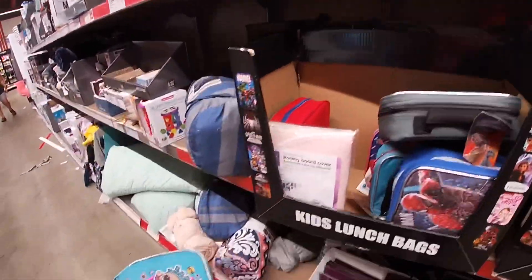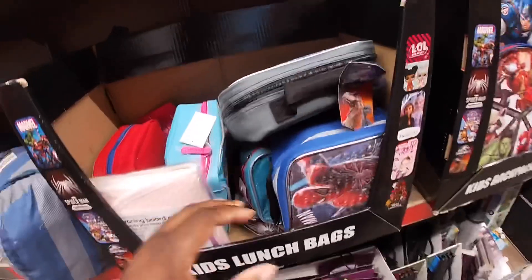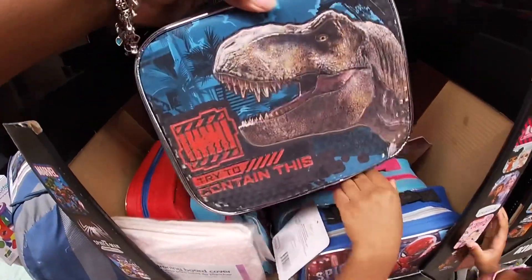Here are the lunch packs. Let's see the lunch pack, Riley — it's the LOL, it says 'Squad Goals.' The lunch packs are five dollars. They sold out of Jurassic Park. Let's see — JoJo's back here.